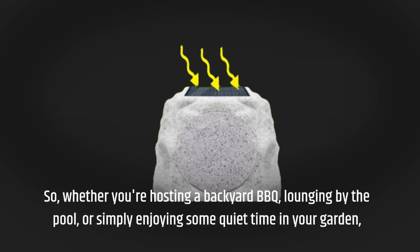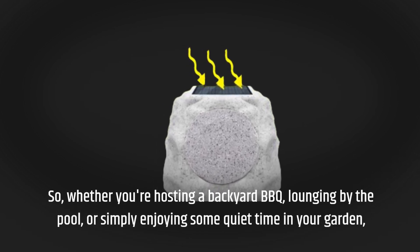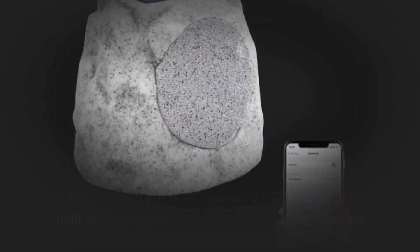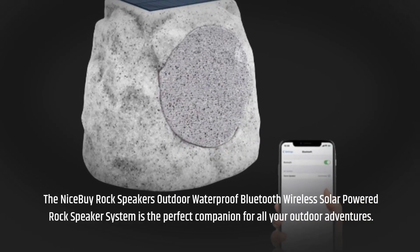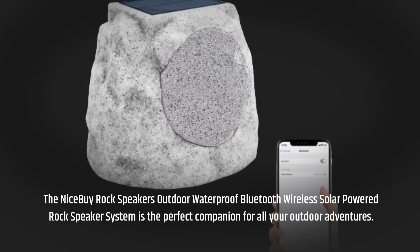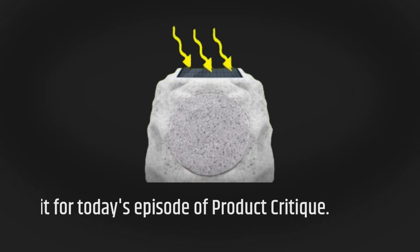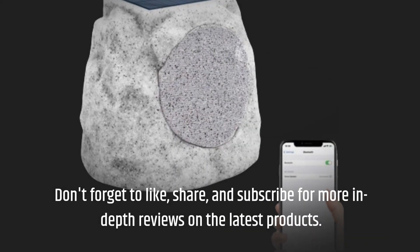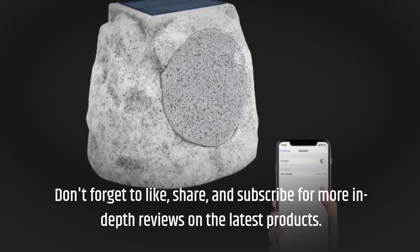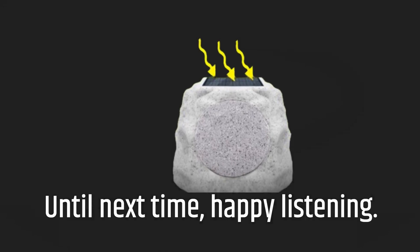Whether you're hosting a backyard barbecue, lounging by the pool, or simply enjoying some quiet time in your garden, the NiceBuy Rock Speakers Outdoor Waterproof Bluetooth Wireless Solar Powered Rock Speaker System is the perfect companion for all your outdoor adventures. That's it for today's episode of Product Critique — don't forget to like, share, and subscribe for more in-depth reviews. Until next time, happy listening!